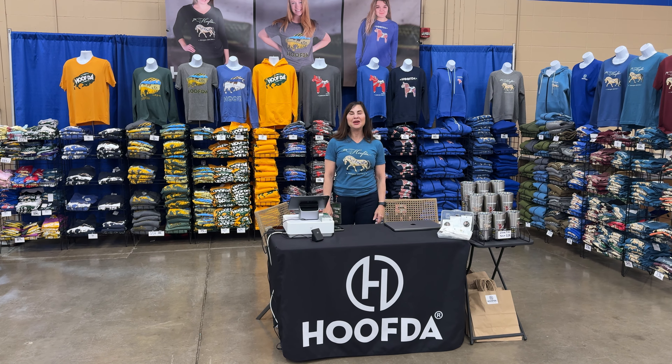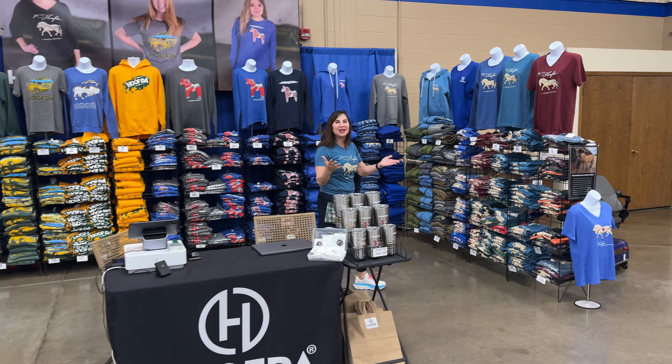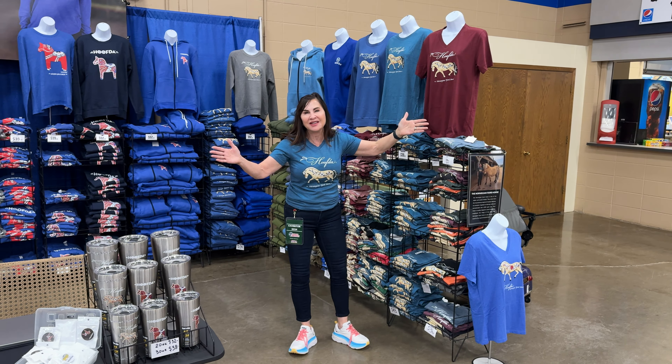We are out at Norshusfest in Minot, so come out and see us. We've got so many new things this year. We've got this new color — it's a cardinal color of the Norwegian Fjord horse with rosemaling on it. You have to come out and try this.